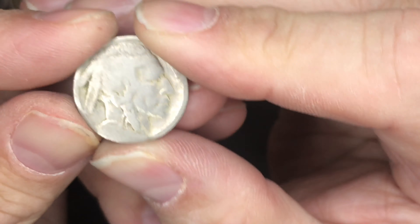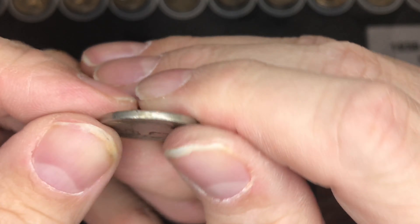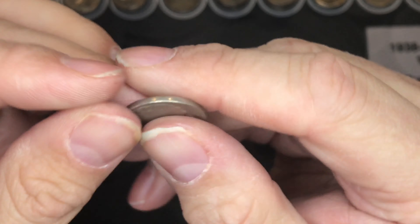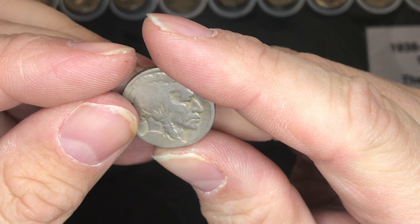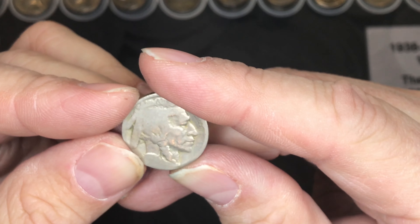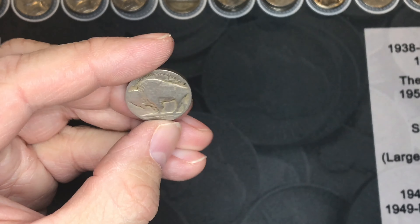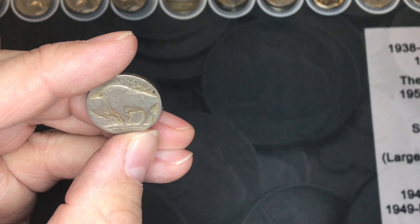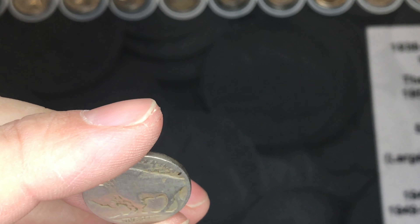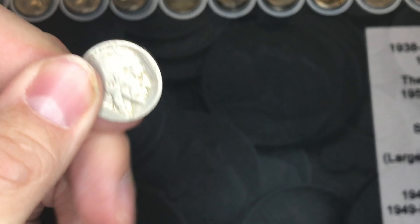The earliest one we found is this Buffalo nickel. Unfortunately there's no way to tell the date — it's pretty worn smooth. I might buy some ni-co-date to put on it to see if I can recover anything, but I even threw it under the microscope and couldn't tell anything at all, and I did not see any mint mark on the back side.